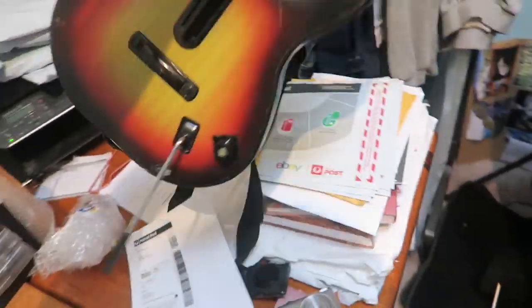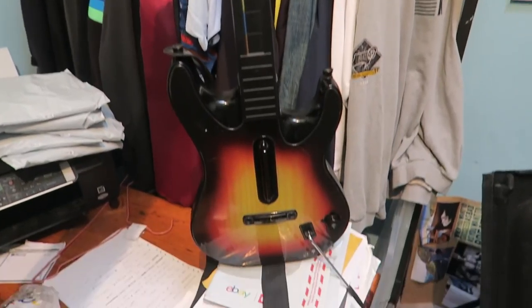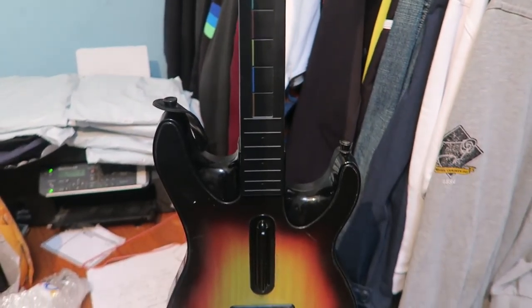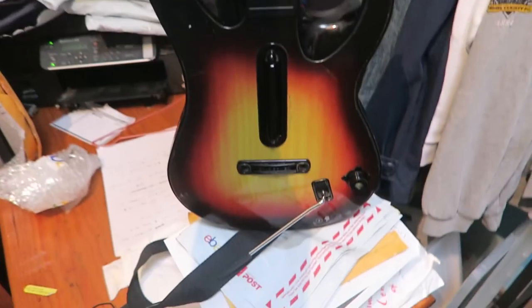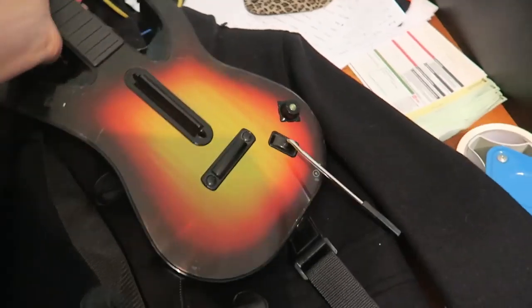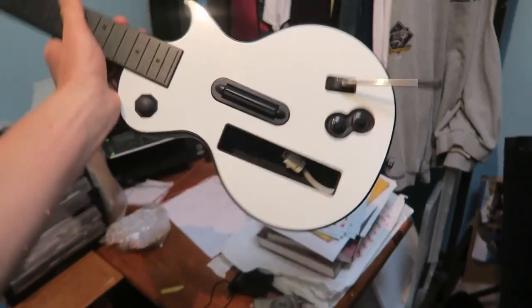Then we also sold this guitar that I just listed yesterday for $50. These sell really well — the Xbox 360 Red Octane Guitar Hero. I think these are super rare because not many are for sale at the moment. And as soon as this went up, it sold. So it's a very hot item — $50 for that one, and we paid $5. And then we also sold the Wii Guitar Hero controller. This one sat for a bit, but we got $35.